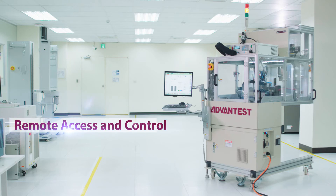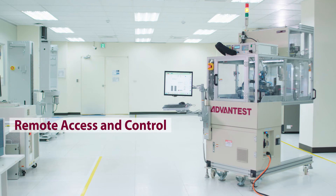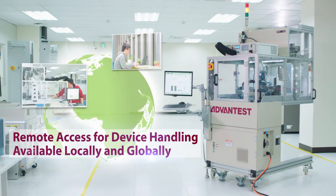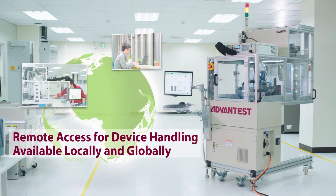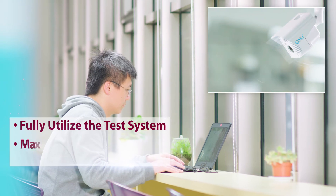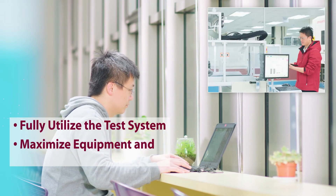The M4171's remote access capability allows a user to control the handler anywhere, from another location on a company's campus to another facility around the world. The webcam function enables engineers to get real-time status updates on each operation.